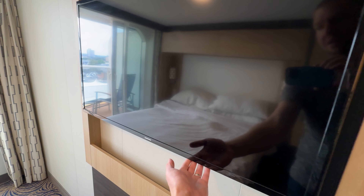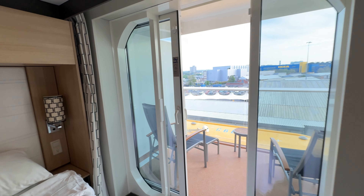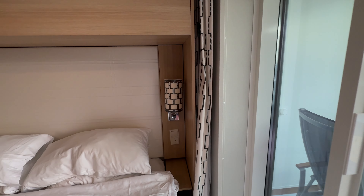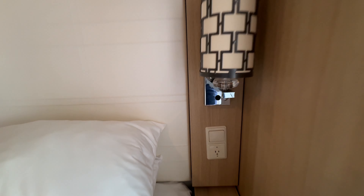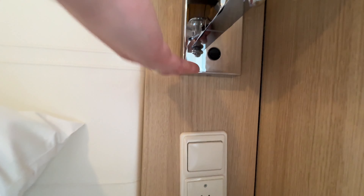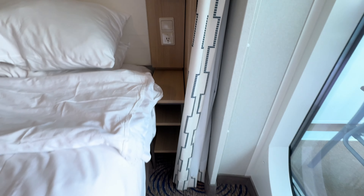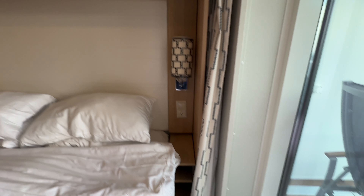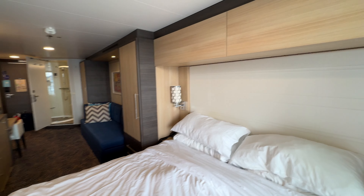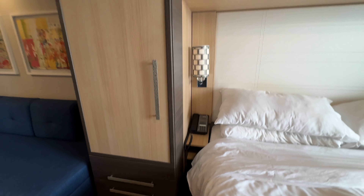Then heading towards the back of the cabin towards the balcony you've got the TV. Now this TV doesn't move so you can't swing it out towards the sofa like on some other lines, but it's in front of the bed so that's good. You've also got a couple of bedside lamps and also a US socket here. There is no USB socket underneath the lamp here unfortunately, but you do have a couple of USB sockets over on the desk as mentioned earlier. The bed itself was really comfy — no complaints which is always good.